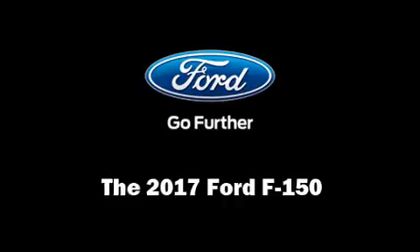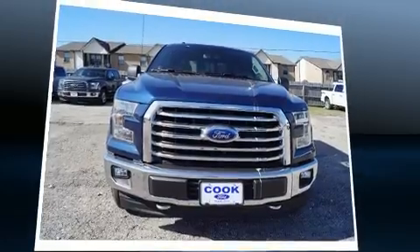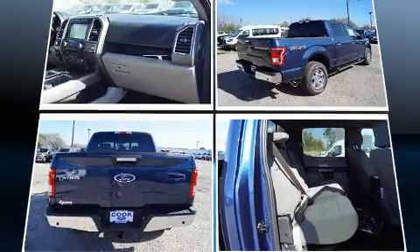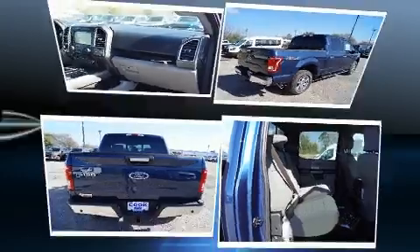Take command of the road in the 2017 Ford F-150. Smooth gear shifts are achieved thanks to the 5-liter 8-cylinder engine, and for added security, dynamic stability control supplements the drivetrain. Four-wheel drive allows you to go places you've only imagined.